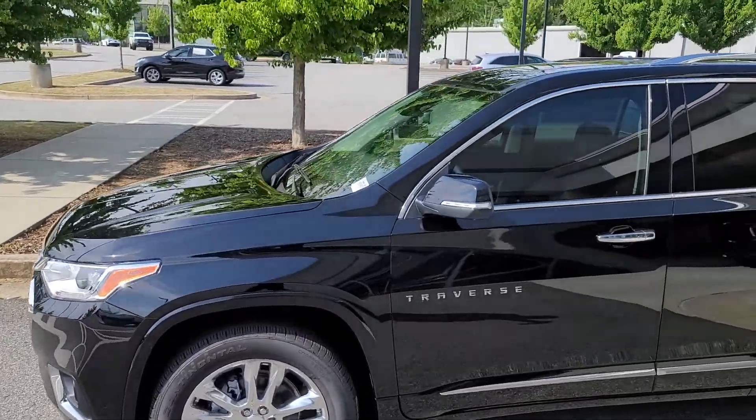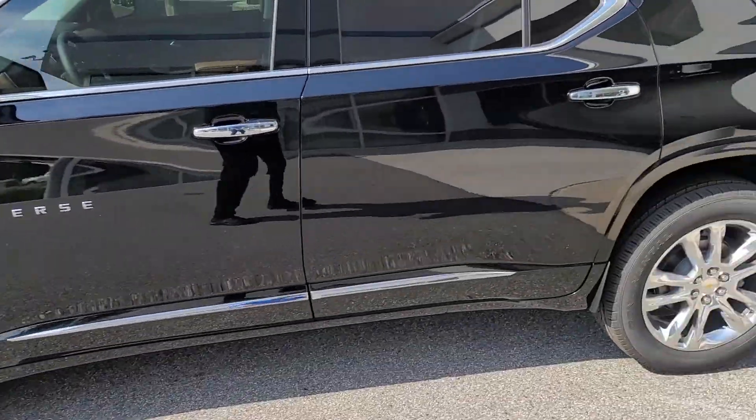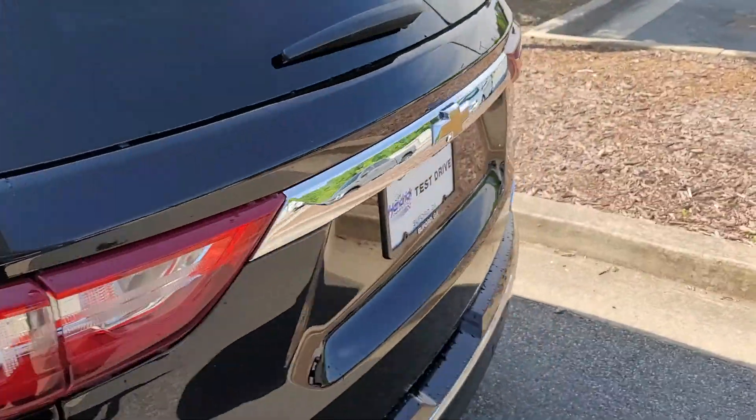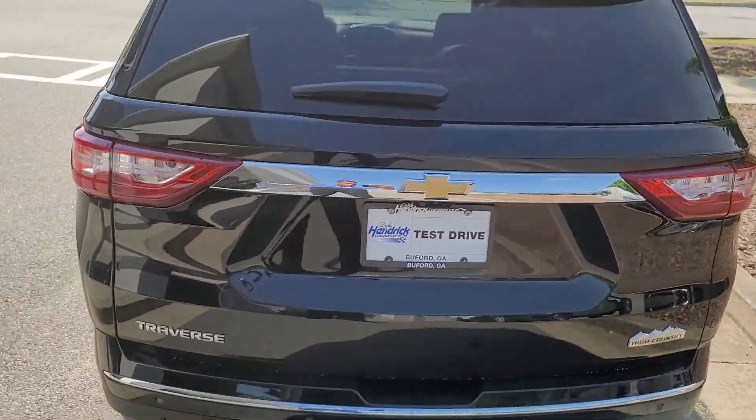Hello, how you doing? Jennifer, this is DC. I was just sending you this short video just to let you know that the High Country Traverse that you inquired about is here and it's available and it's ready for sale.